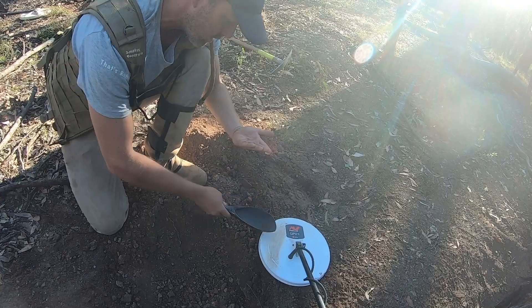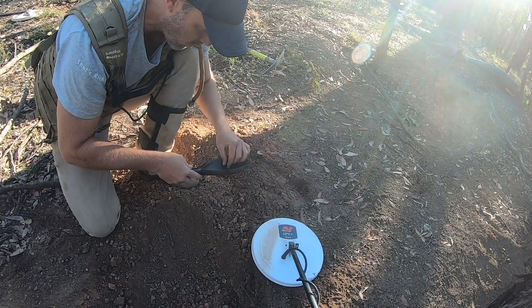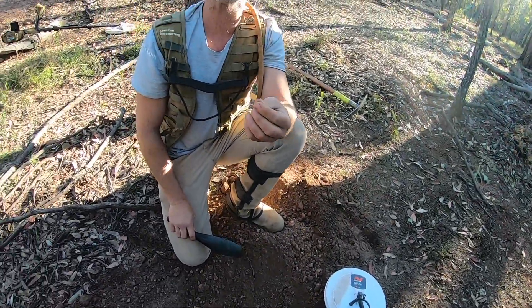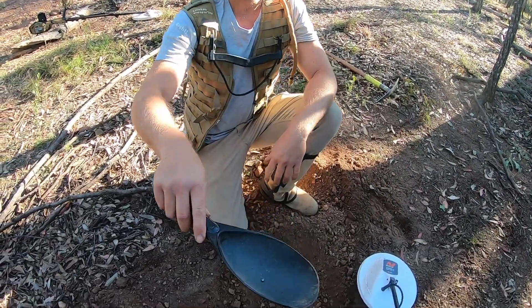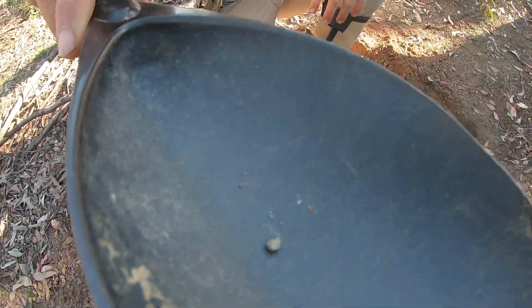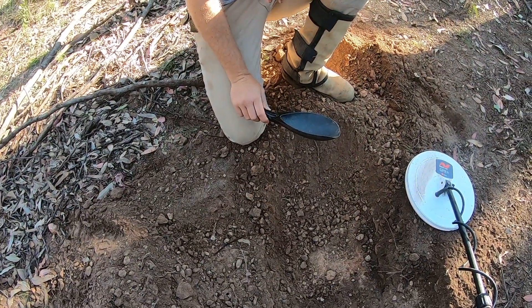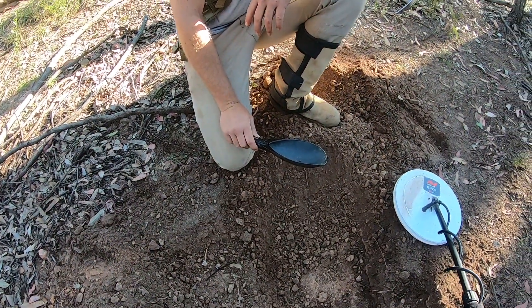Oh no, is it? No way. I did say 100%. How did the Zed not pick that up? I don't know. 100% smoky? No. I thought that was gold for sure. But there you go, look. You just never know. It's been turned over here so many times.